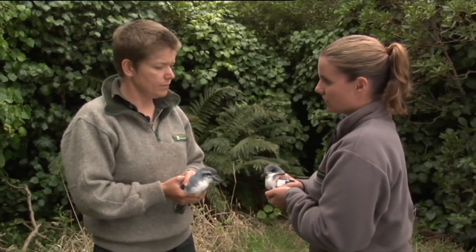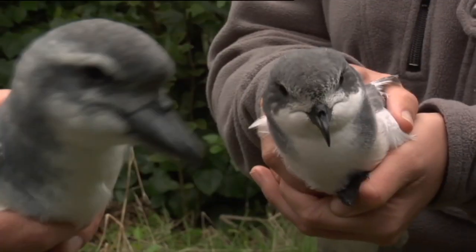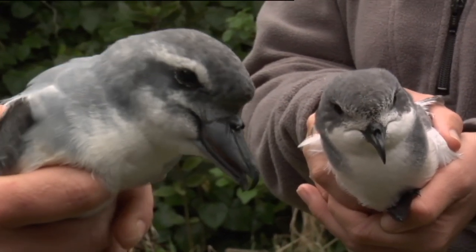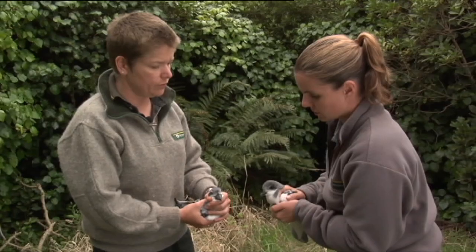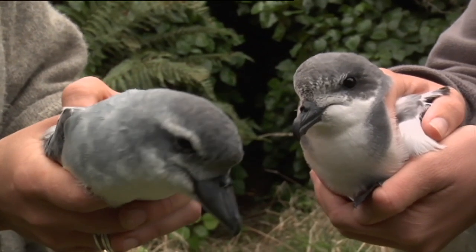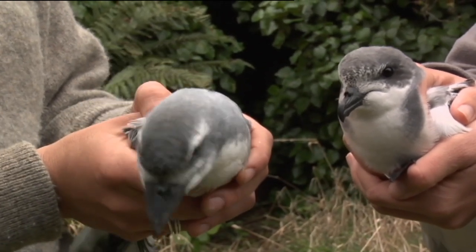Here's a comparison — I've got the Chatham petrel, and Anja has the prion. They're very similar in size and weight. The big difference is the head — the broad-billed prion, as the name indicates, has a very broad bill, almost three times as wide as the Chatham petrel. It's got a very steep forehead, much more gentle on the Chatham petrel, and the facial markings are quite different.